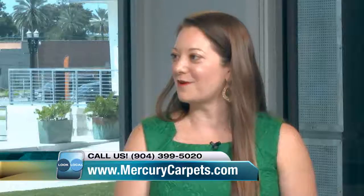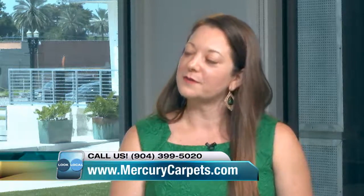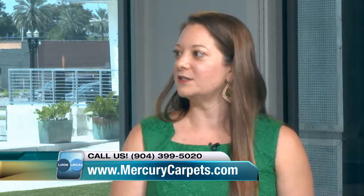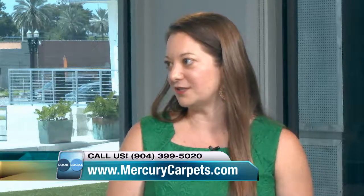Mercury Carpet and Flooring is a small family-owned flooring store. We've been in business for 46 years. Our showroom is right on the corner of Beach and University Boulevards. What sets us apart is our commitment to the customer's experience. When someone walks through our door, we really want them to feel comfortable and to know that we have their best interests at heart.